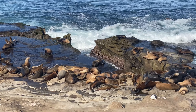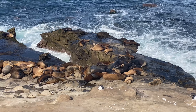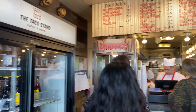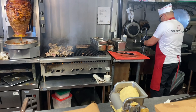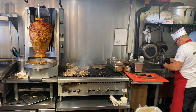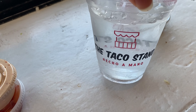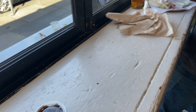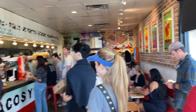After checking out the sea lions in La Jolla, you want to go a little further on to check out a taco shop. The taco stand is probably one of my favorite places to visit in San Diego. The food was amazing and as you can see, it's really packed.